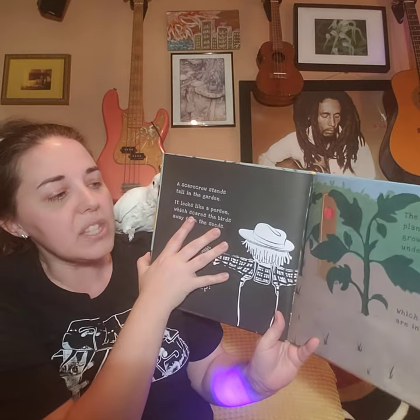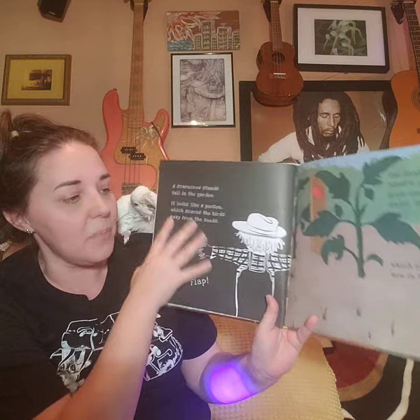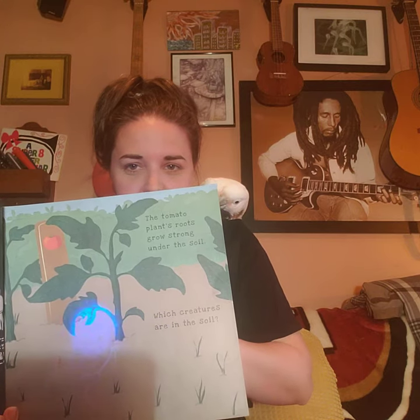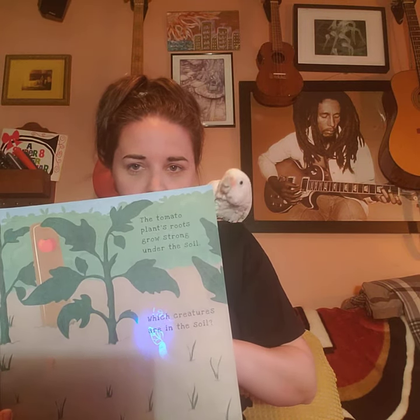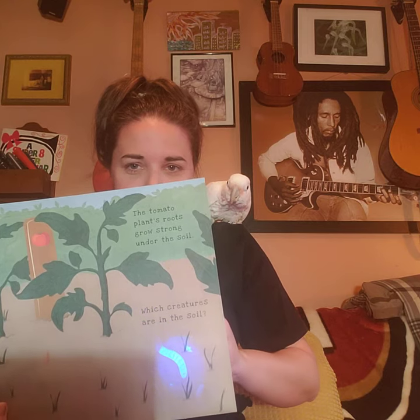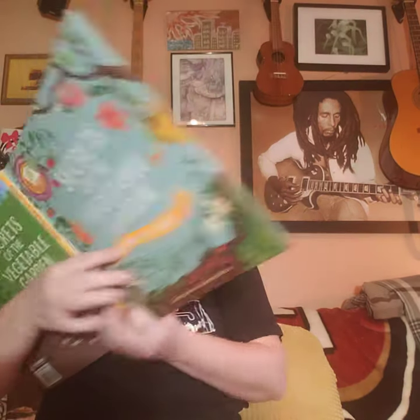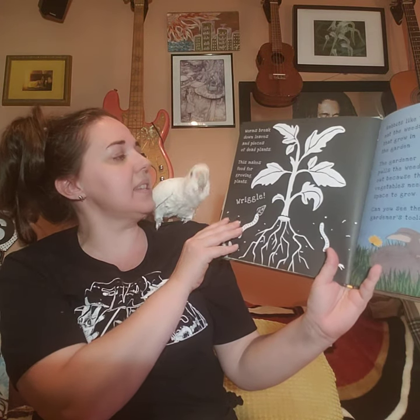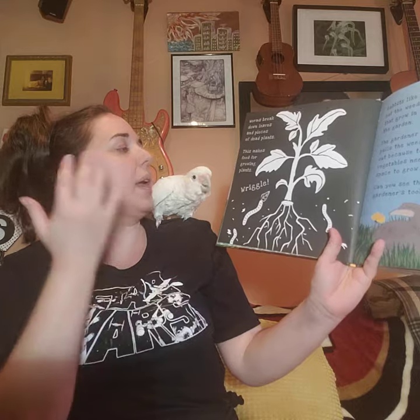The tomato plants' roots grow strong under the soil. Which creatures are in the soil? Who's in the soil? That's a great habitat under the soil. Worms break down leaves and pieces of dead plants. This makes food for growing plants. Food's a great thing in a habitat — food, water, shelter, space.